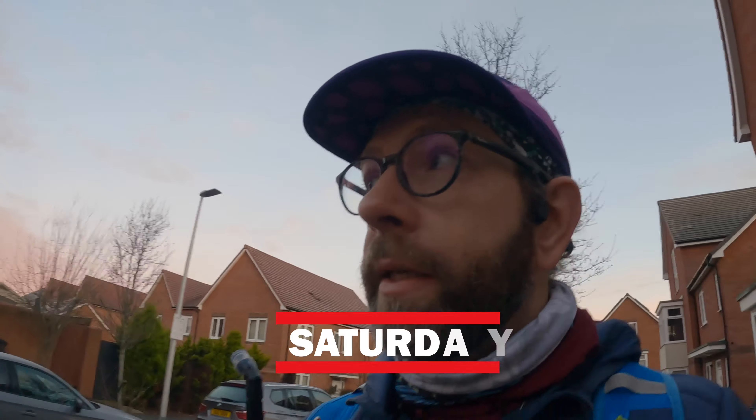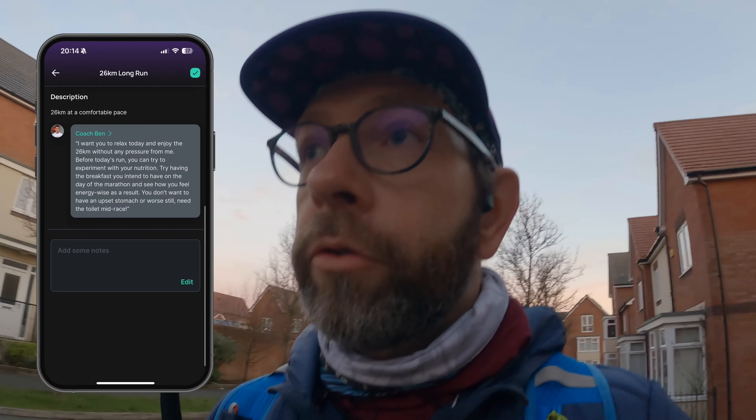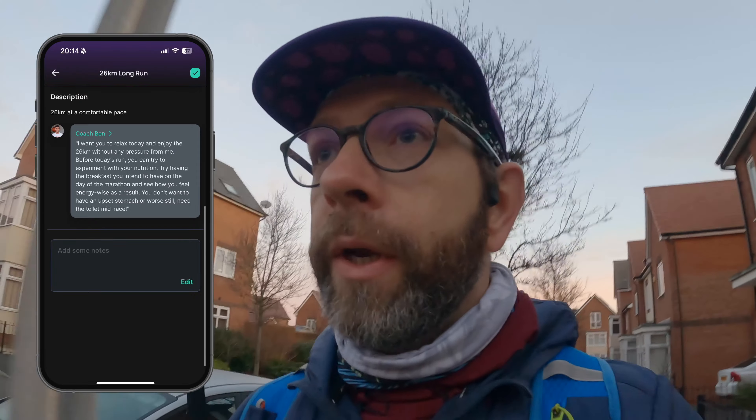Good morning, it is Saturday morning, it is the end of week six. We are doing the long run today — we will not be doing a park run. We are taking advantage of having a long run with no pace targets, so we are going down to London to do a 26k long run with my friend John.